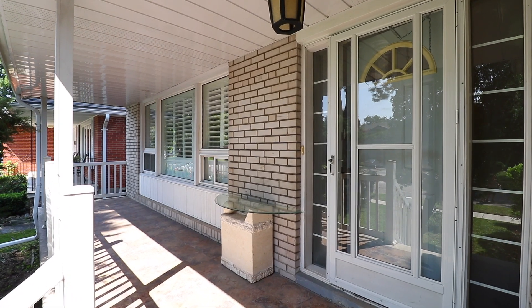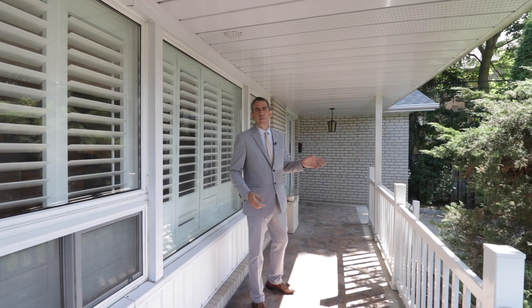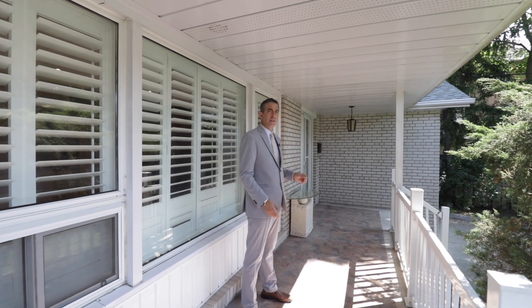If you like to entertain, how about this area right here? South-facing front porch — your entrance is right there. You can greet your guests or read a good book up here. It's perfect.